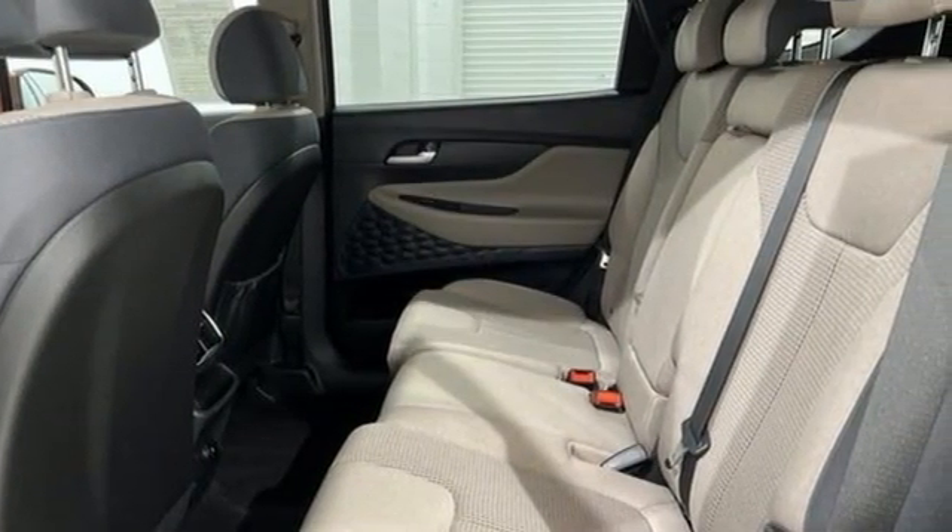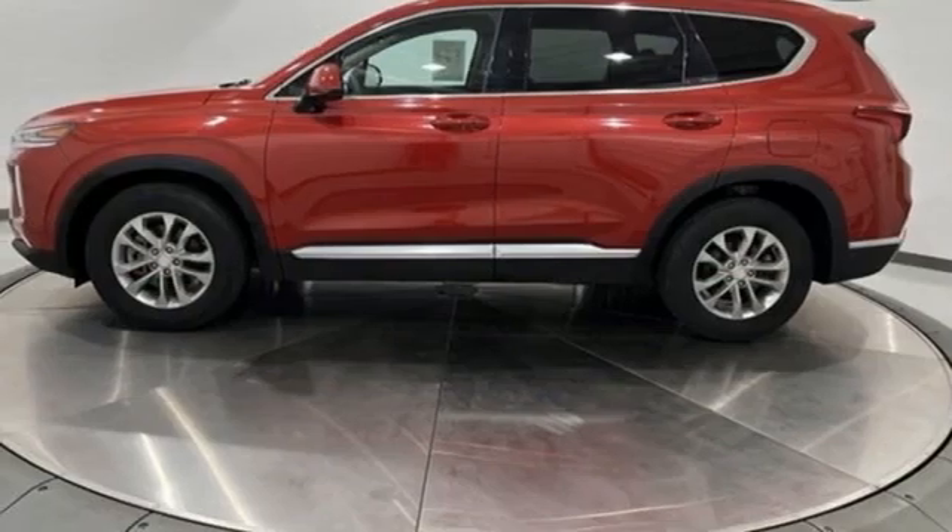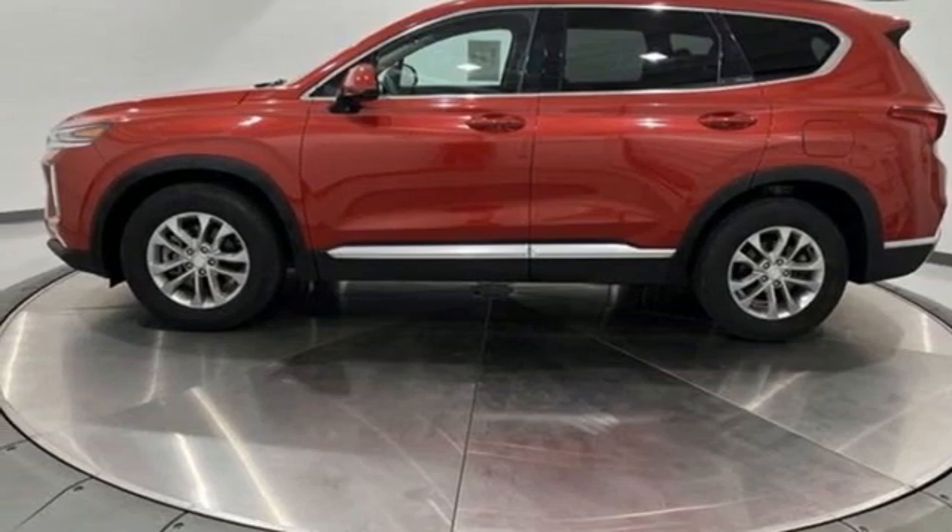External memory control, aluminum wheels, doors and push button start proximity key, and i4 engine. Hurry in today and see it for yourself.